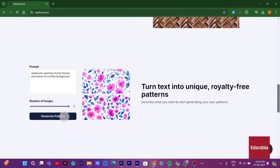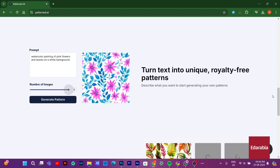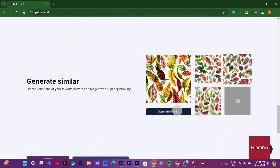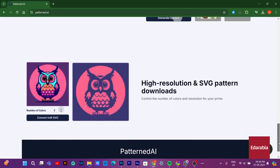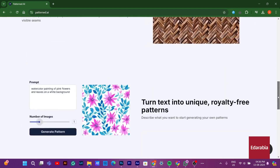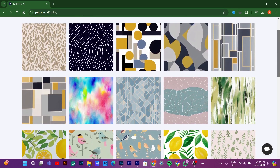While the name suggests it could be related to pattern recognition in various contexts including fashion or design, Pattern.ai is more broadly applicable across industries such as finance, healthcare, e-commerce, and marketing. The platform leverages machine learning algorithms to automate data analysis, providing users with clear visualizations and reports that highlight key findings. By using Pattern.ai, businesses can improve their operational efficiency, enhance customer experiences, and drive innovation by uncovering hidden opportunities within their data.